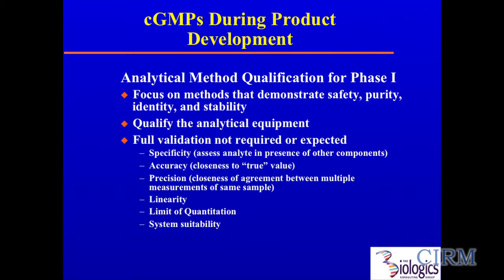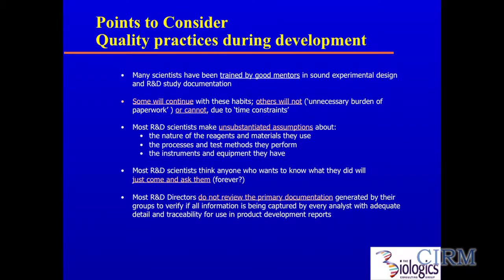This really gets to the heart of what some of you folks are dealing with: the transition of high-caliber academic researchers to product developers. We were all trained by good mentors, know how to design experiments — that's why we all got those letters after our names. Some folks will continue in that vein; others can't get away from it fast enough, usually because they don't want to be burdened by the paperwork or time constraints. But do it — it's important.